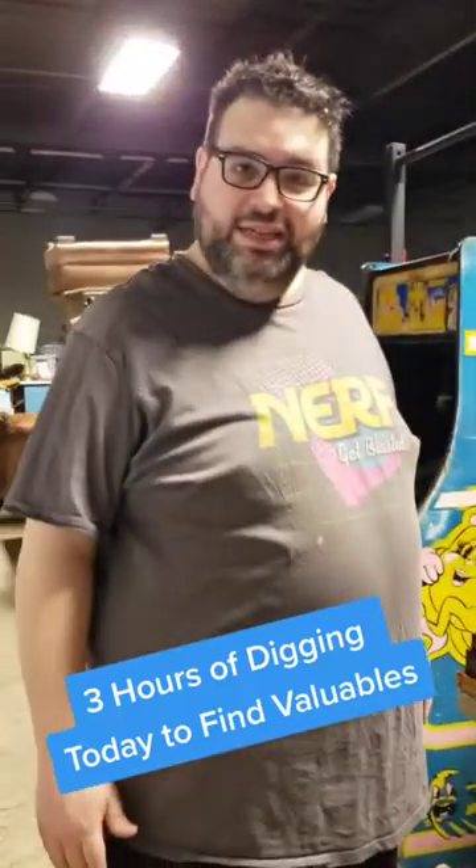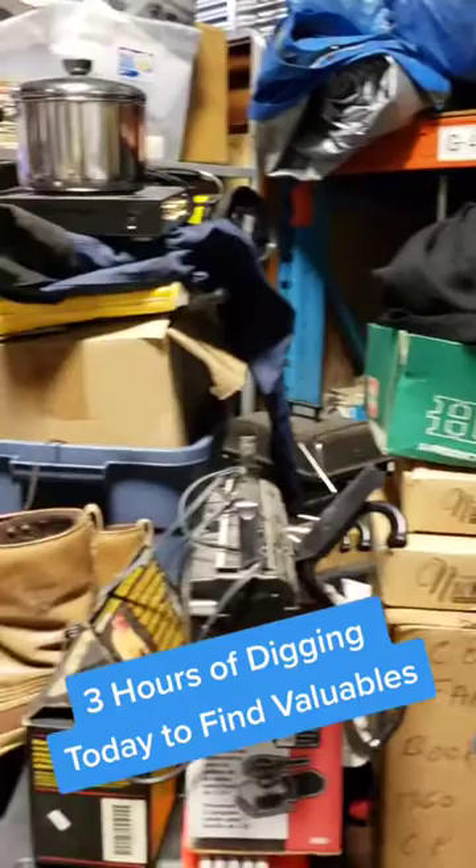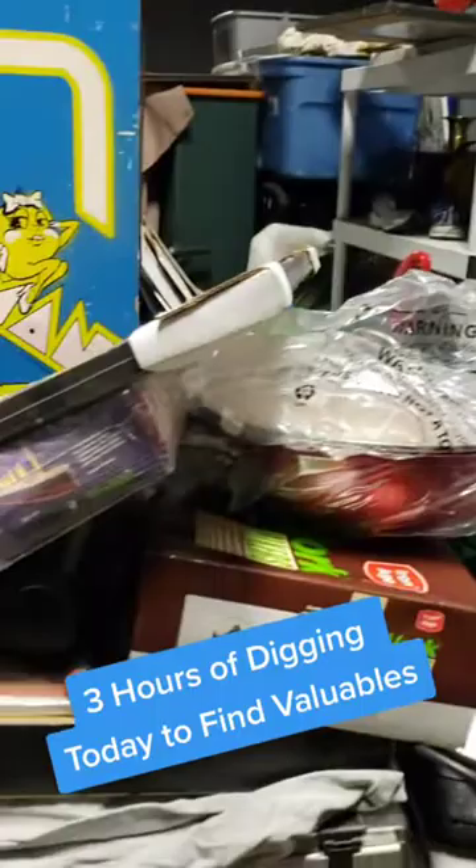After about three hours of digging, here's some of the stuff that I found. I'll give you an idea — I'll go over this more in depth on a live later on. Here's more stuff just to give you a brief idea; I'll take you on the tour.